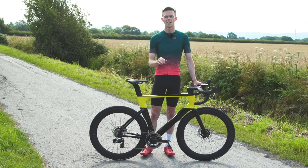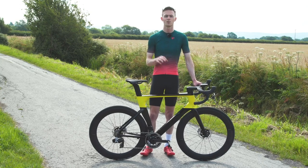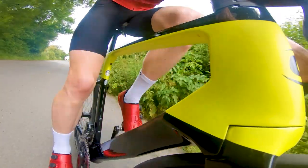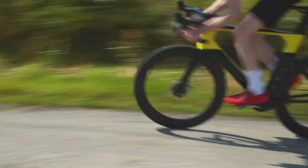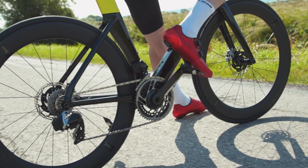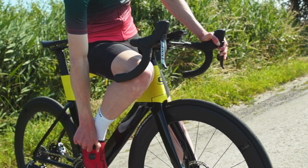A final note on those aero gains: to properly test aero bikes you need a wind tunnel or velodrome and some fancy scientific equipment, neither of which we routinely have access to. But from testing lots of aero bikes I can give you my subjective opinion — this bike feels very fast practically all of the time.